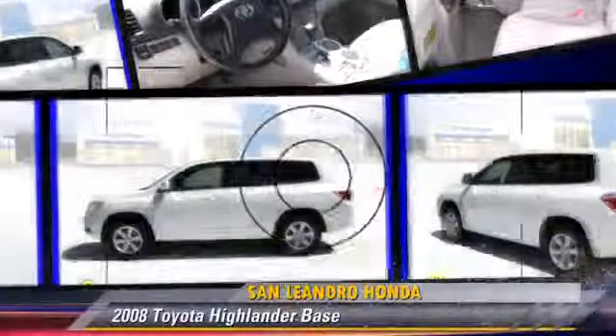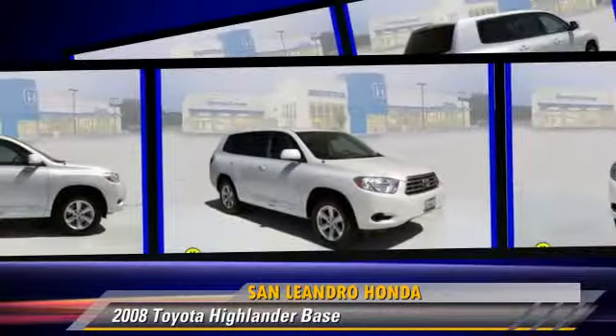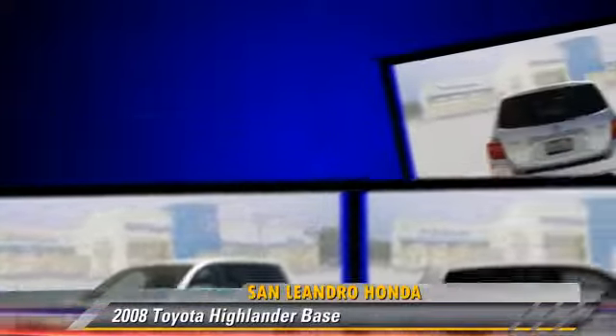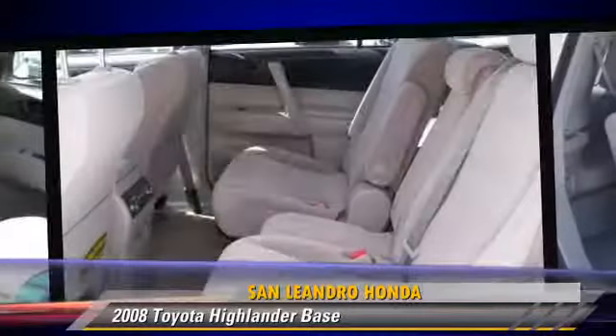The 2008 Toyota Highlander, powered by a 3.5-liter V6 engine with a 5-speed automatic transmission, is well-equipped. This Toyota features powered door locks, alloy wheels, and tilt wheel.